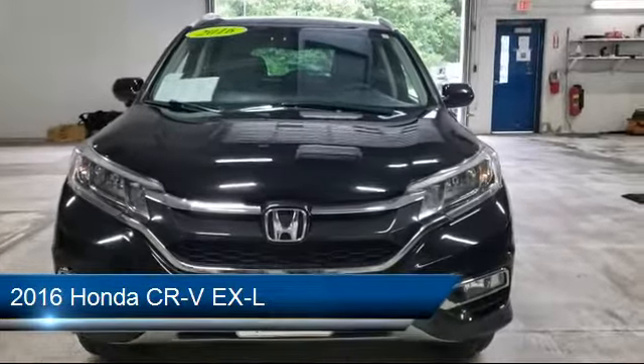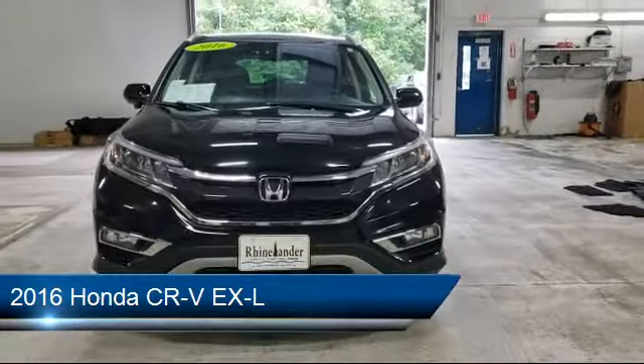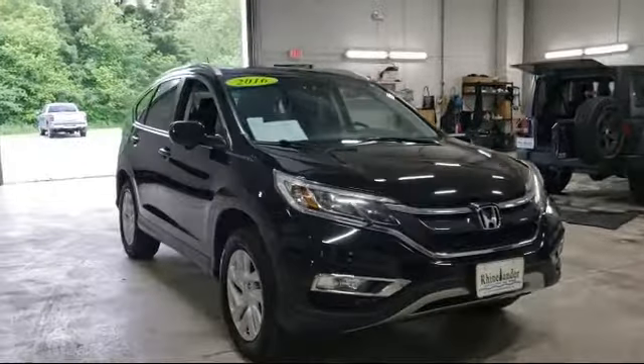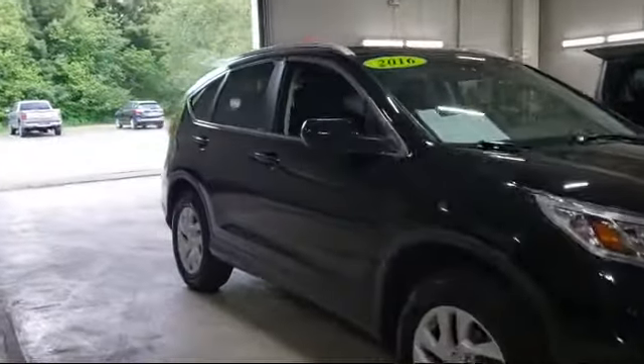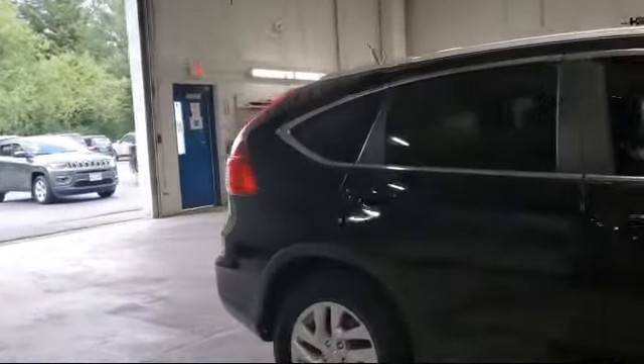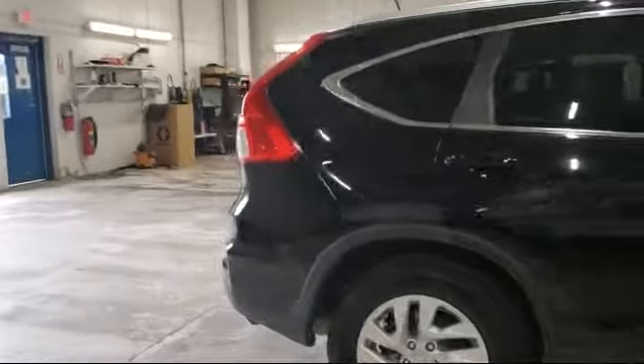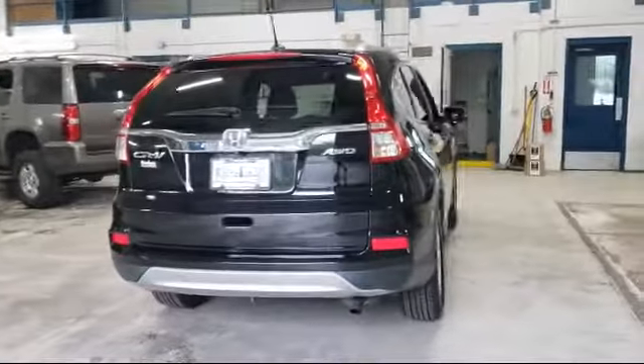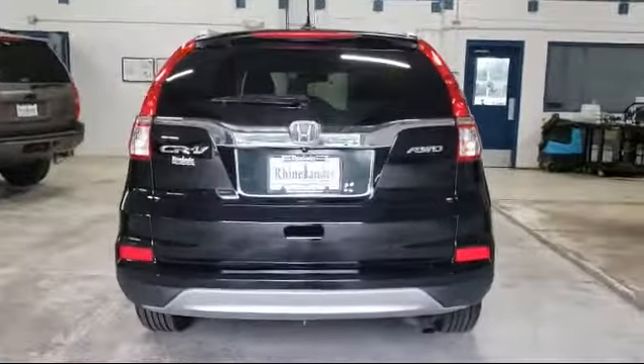It comes equipped with alloy wheels, rear view camera, heated front seats, split fold down rear seat, dual front side impact airbags, Sirius XM satellite radio, roof rack, heated door mirrors, keyless entry, tire pressure monitoring system, and has less than 60,000 miles on the odometer.